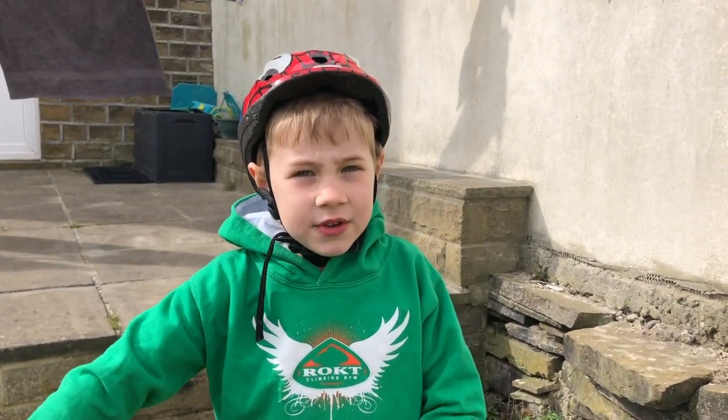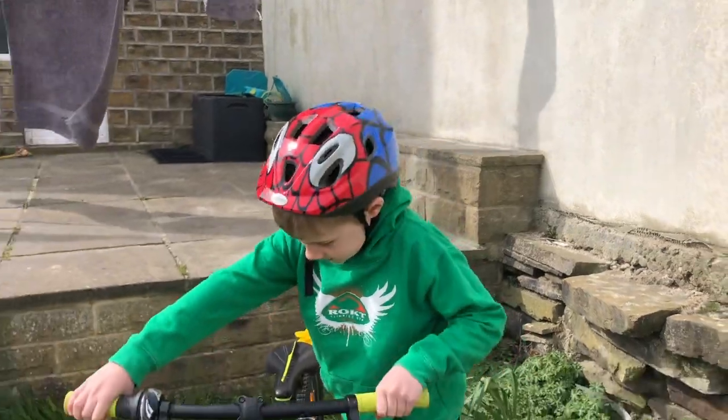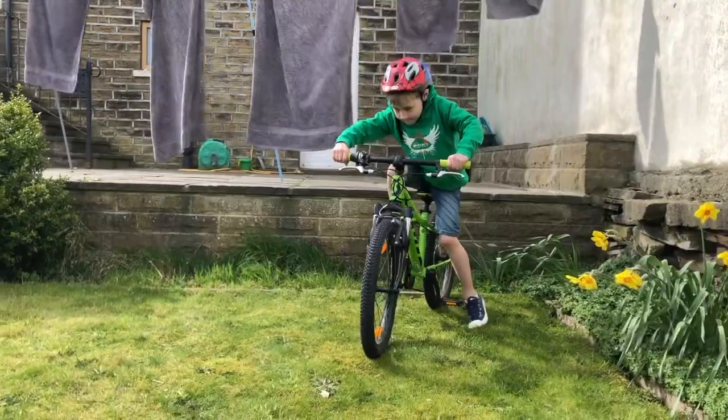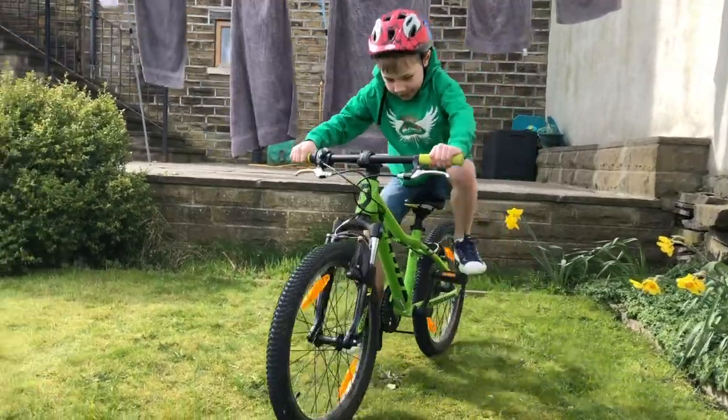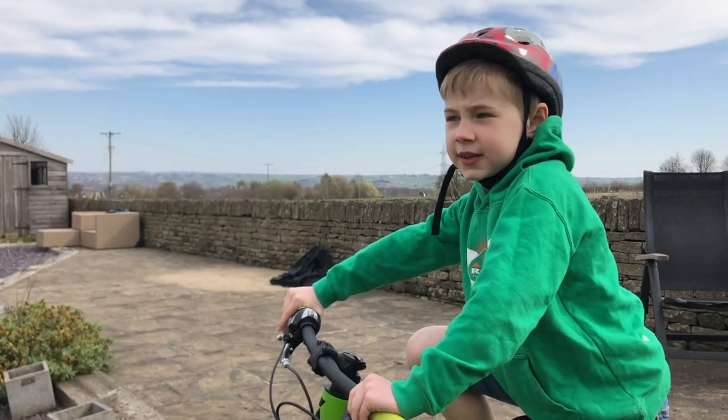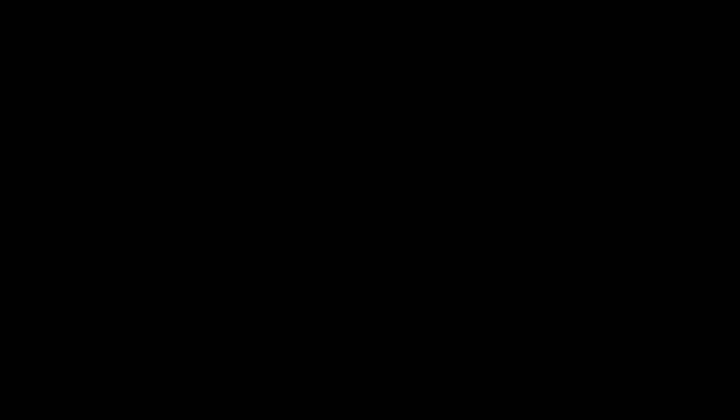Now we have learned to be safe on our bikes, it's time to go for a ride. I hope you enjoyed learning with me today — see you next time! Bye!